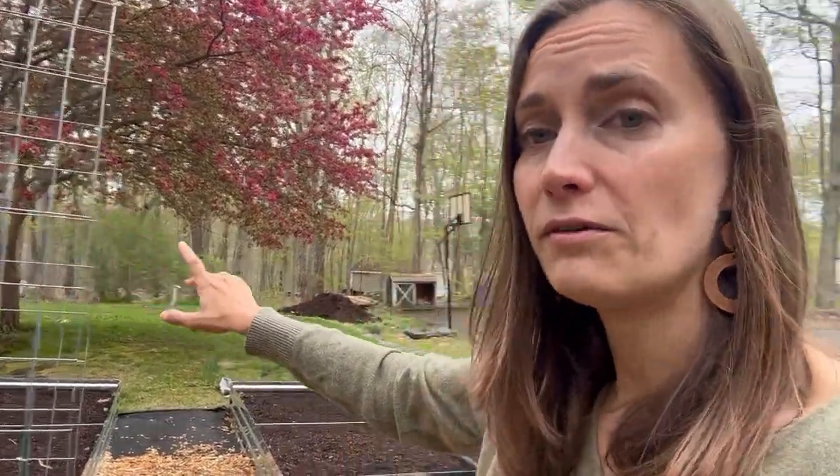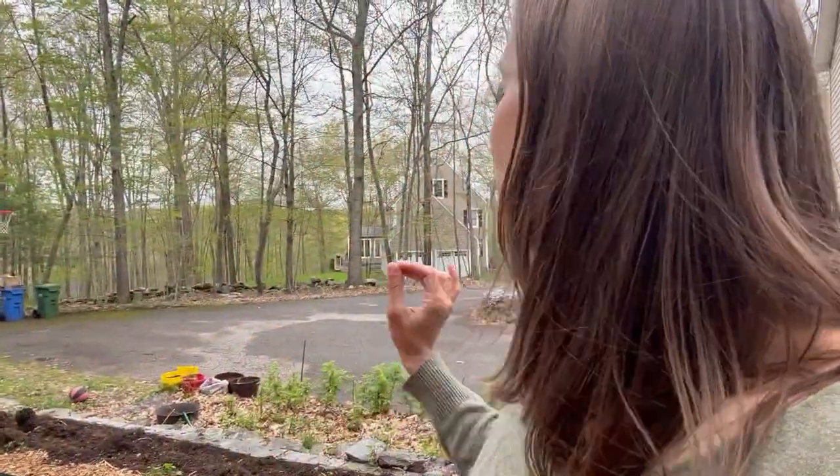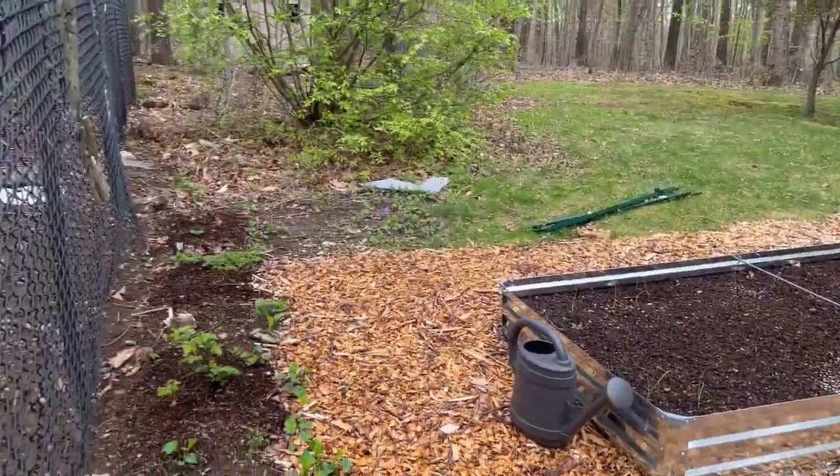There's going to actually be a second arch trellis between those two beds over there — we're hoping to install that over the next couple days. And then there will actually be a third one, but that one's a little ways off.